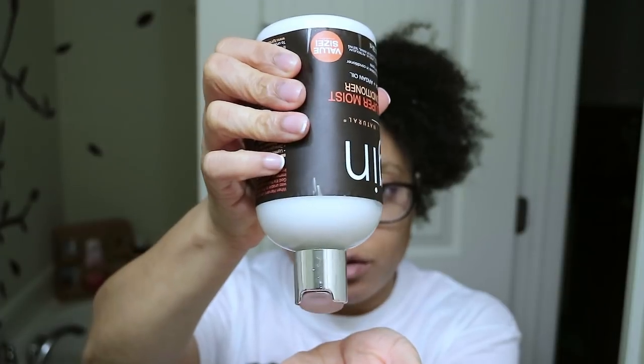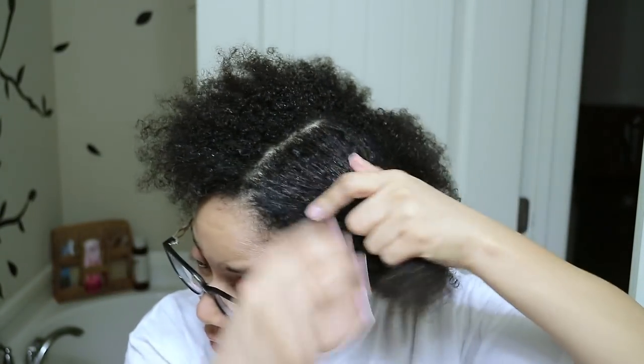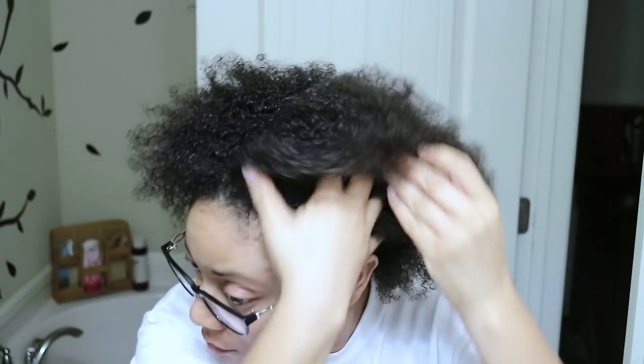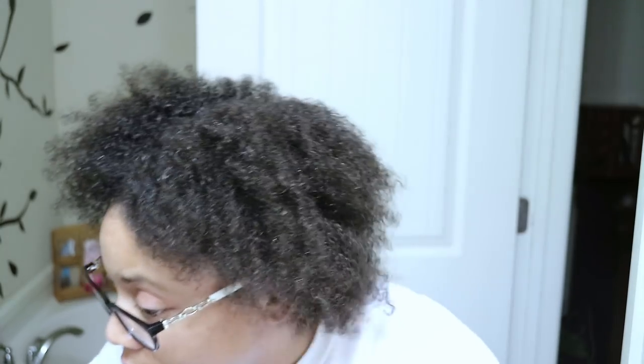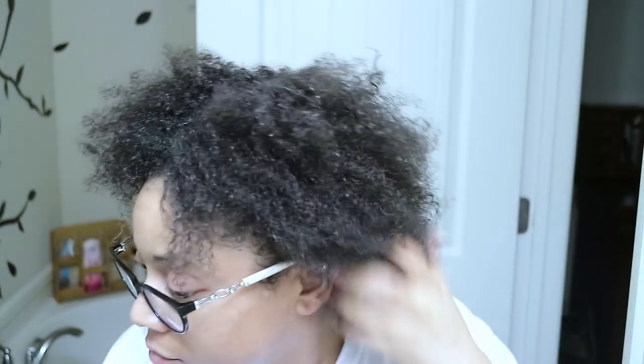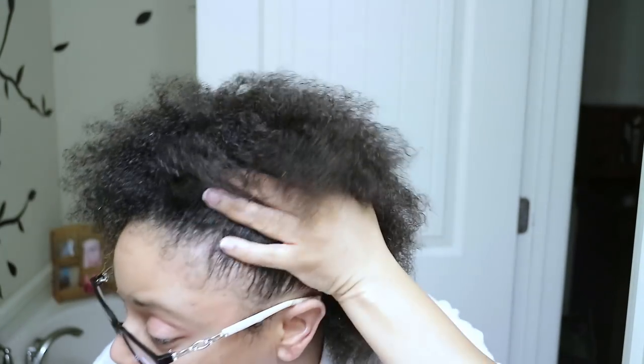Starting on the left side with the original TGIN product, I'm checking how well the product absorbs and penetrates my hair, whether it sits on my hair, and if it's lightweight. It's very softening — the original one is absorbing into my hair really well. I can easily get my fingers through with this product for detangling. It's very softening and I don't see any product residue on my hair. It absorbs into my hair really, really well.